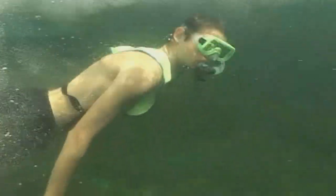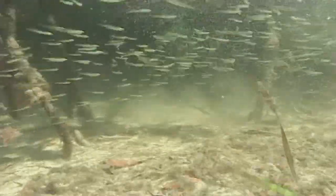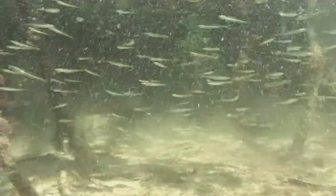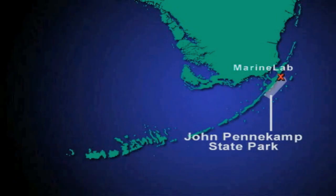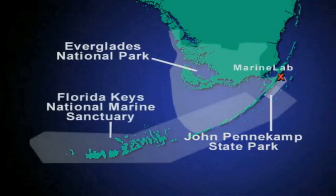Marine Lab's classroom is the sea itself. Students discover ecological concepts and observe interactions and behavior firsthand by snorkeling the marine communities protected by John Pennekamp Coral Reef State Park, Everglades National Park, and the Florida Keys National Marine Sanctuary.